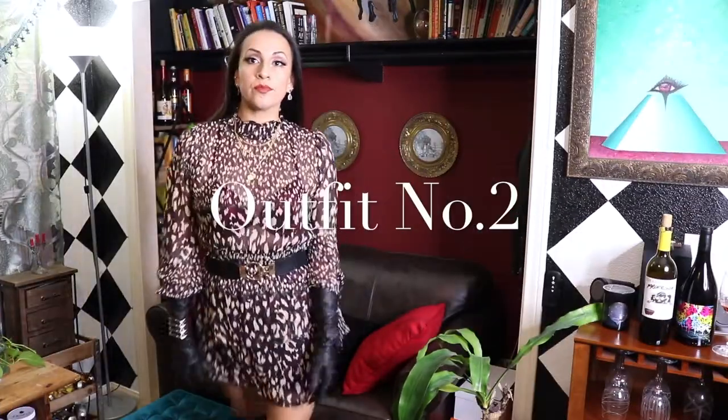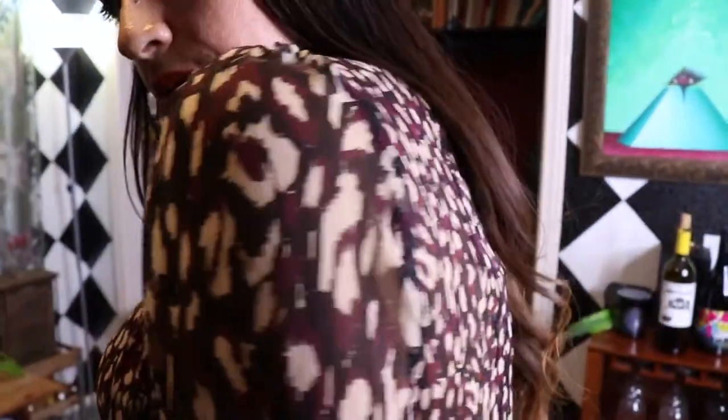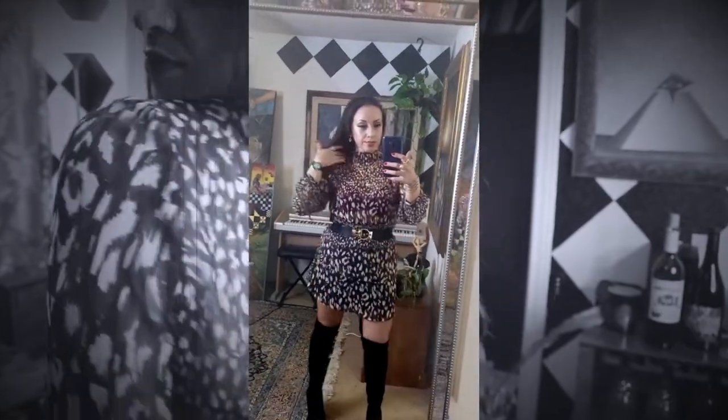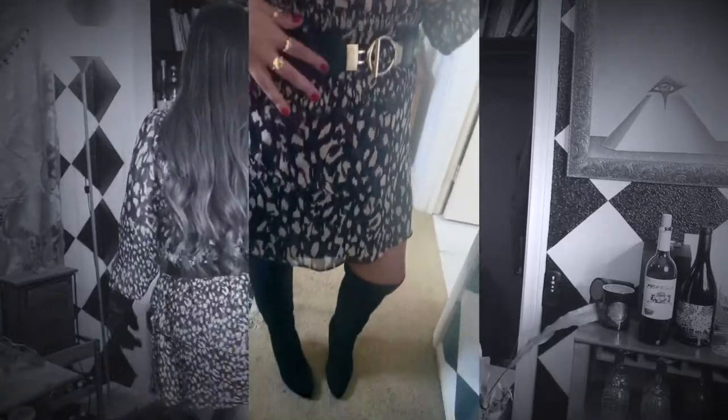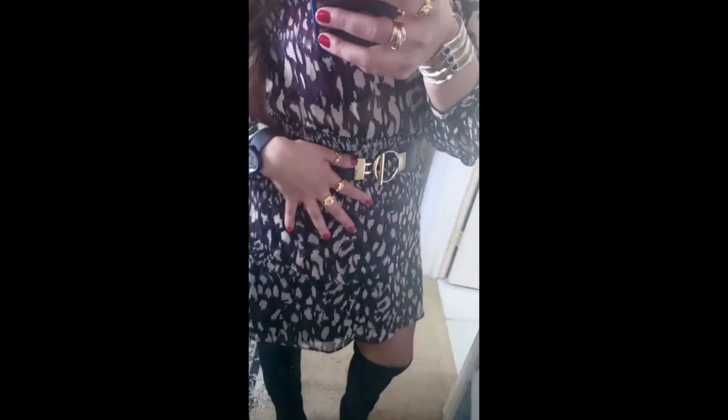So here we are with outfit number two. It wasn't one of my favorites — I really went out of my comfort zone to try on this burgundy animal print, which I wouldn't normally go for. But I had a lot of fun because of the ruffles and the unique cut on the bottom part as well as the sleeves. I really love the mock neck.